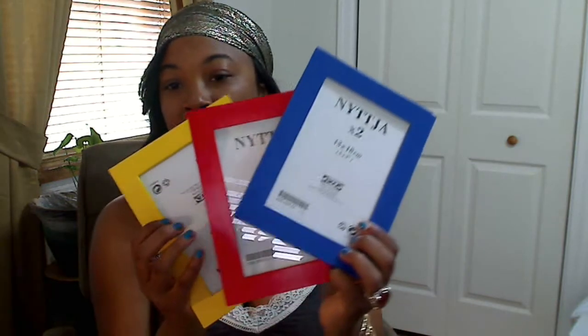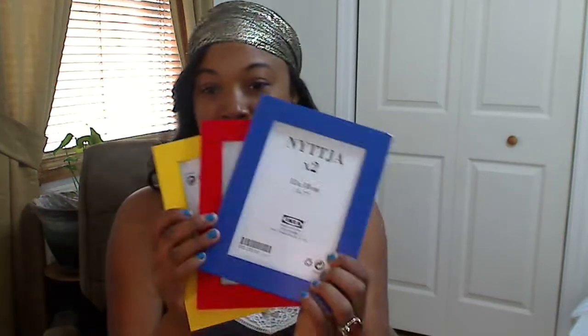This week I found these three picture frames from Ikea — the primary colors. I'm probably going to find something crafty to do with them for my son's room, or I'll find something to do with them. They were all a dollar for all three of them.